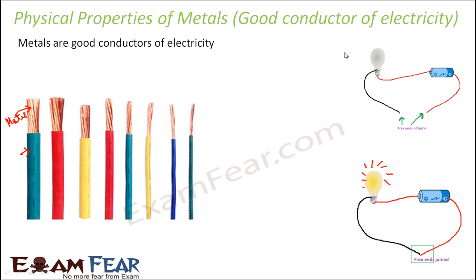If you repeat the same experiment but do not join the ends of the wire, the circuit is not completed. The open space between the wire ends contains only air, and air is not a good conductor of electricity. So the bulb doesn't glow. Similarly, if you replace the metal wire with a plastic or wooden wire, the bulb will not glow, because plastic and wood are poor conductors of electricity.